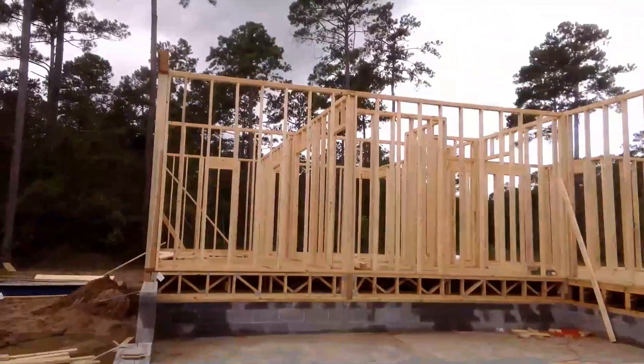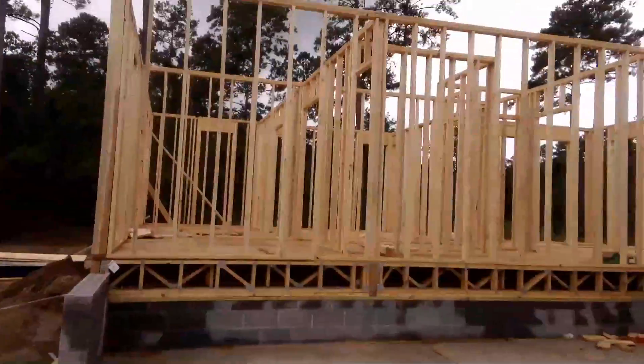Hello, MamDio here to give y'all a tour of this house. This is the second day of the wall framing.